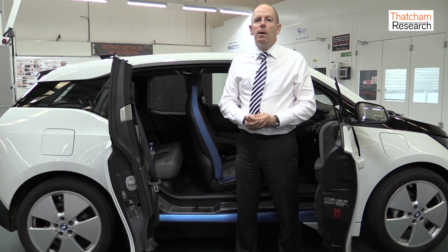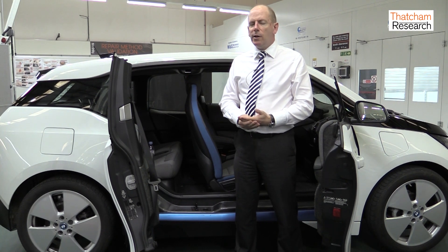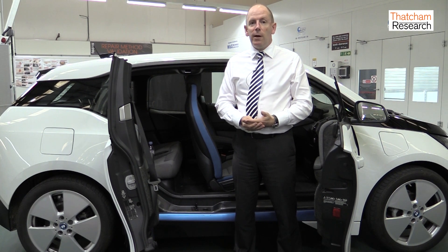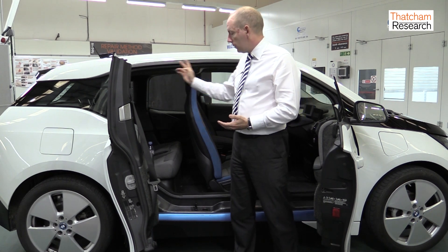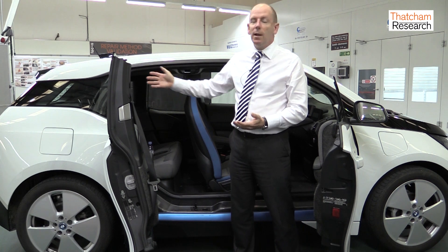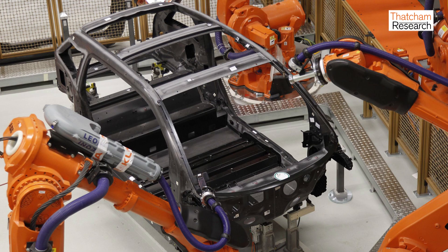This is the BMW i3. Whilst not a high-volume vehicle, it is a good indicator of some of the technologies we will certainly be facing over the next 10, 15 to 20 years. The vehicle itself is a carbon-fibre monocoque with plastic hang-on panels on it. This is quite common of the strategies that have been employed by vehicle manufacturers today.